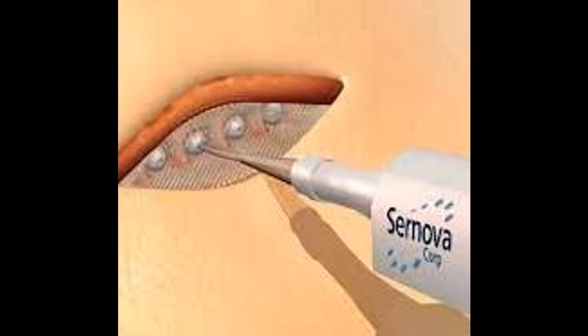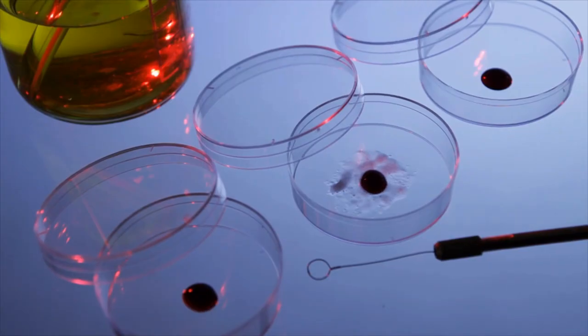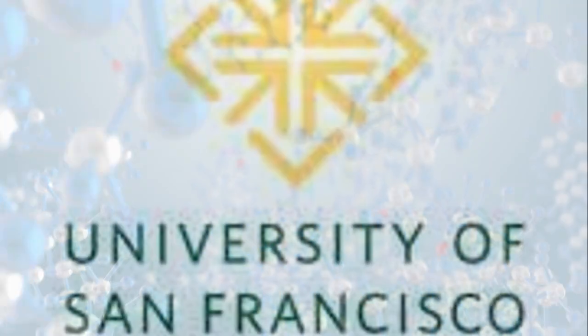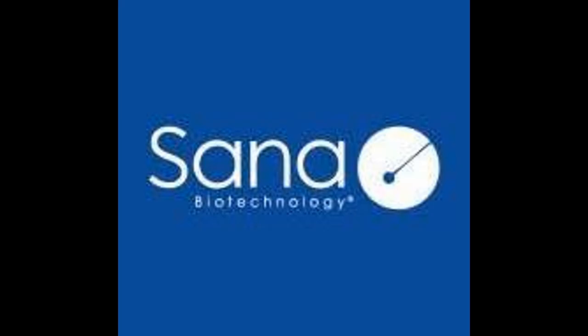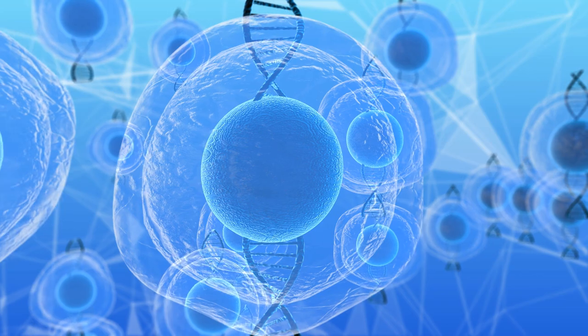Cernova Corp uses a pre-vascularized cell pouch implantable device seeded with islets or stem cell-derived beta cells. While not technically organoids, the strategy supports vascularization and islet survival. Viacite, acquired by Vertex, developed encapsulated stem cell-derived islets, and some efforts included vascularization for better function. Academic labs including Cornell University, UCSF — now at SANA Biotechnology — and Rockefeller University are pioneering vascularized organoid models using human pluripotent stem cells.